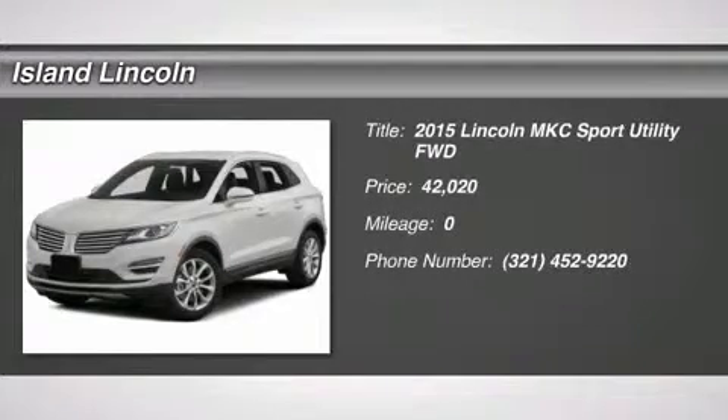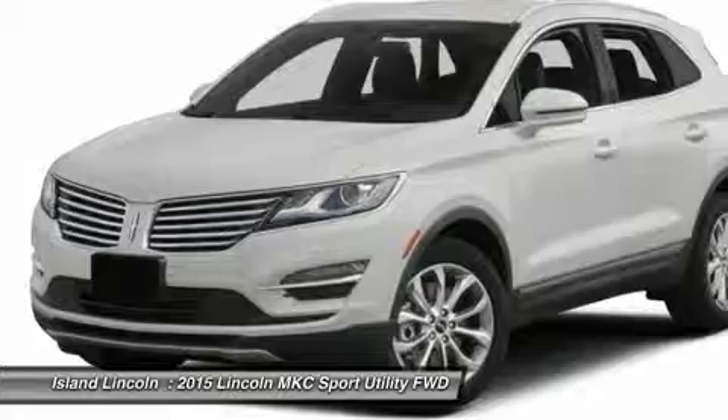2015 Model Year, White Platinum Metallic Tri-Coat, White Sand/Espresso Premium Leather Trim, 2.0L I4 GTDI EcoBoost Engine, 6-Speed SelectShift Automatic Transmission, 19-inch Premium Painted Luster Nickel Wheels.